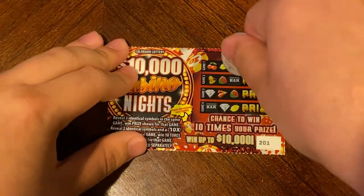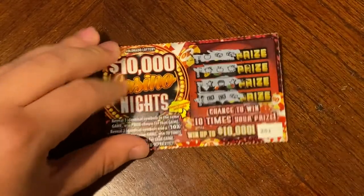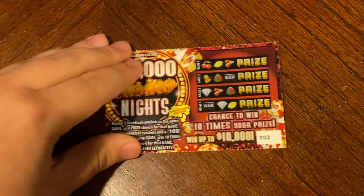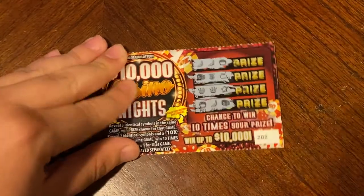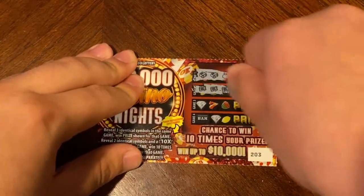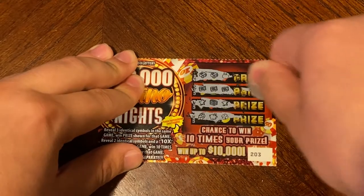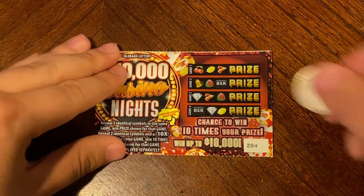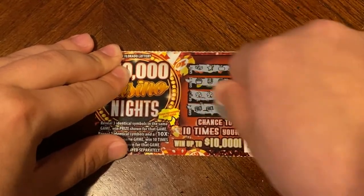Nothing on 201. Nothing on 202. On 203 — hey, there was something — three matching multipliers, a dollar back. Nothing on 204. Nothing on 205.